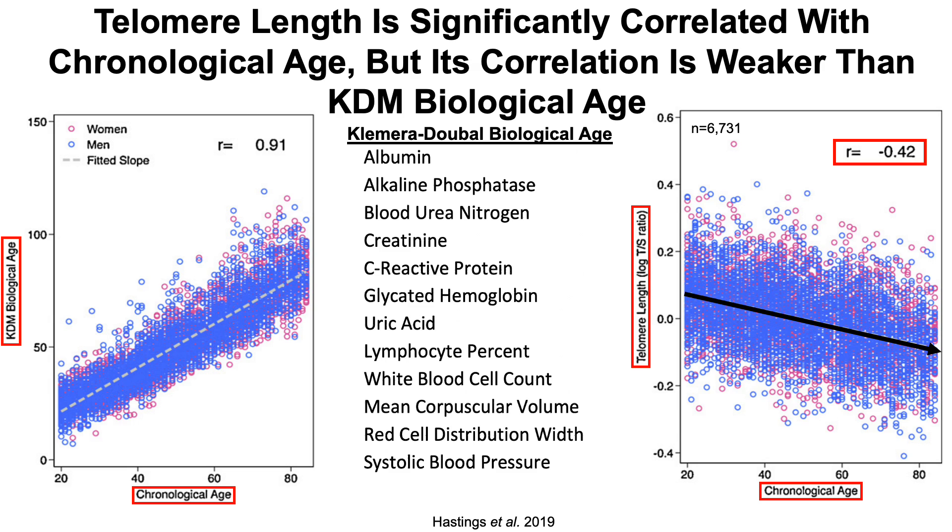When looking at the correlation between this biomarker grouping and chronological age, we see a strong correlation coefficient of 0.91 for their combined correlation with chronological age. A correlation coefficient close to negative one or positive one is indicative of a stronger correlation. So we can clearly see that the correlation for KDM biological age with chronological age is better than the correlation for telomere length with chronological age.